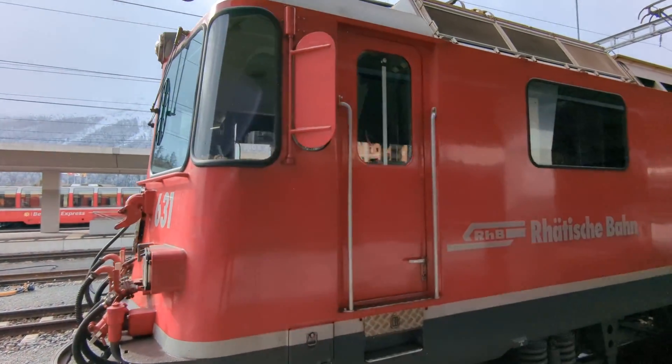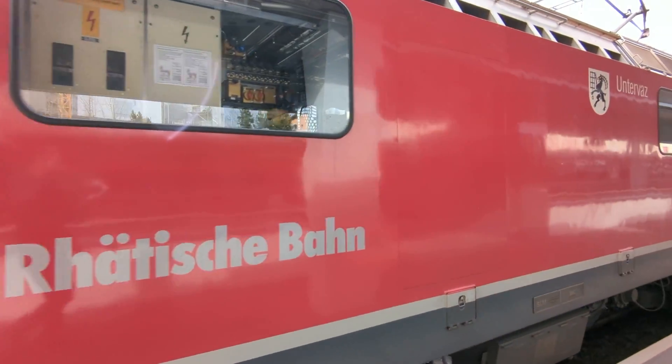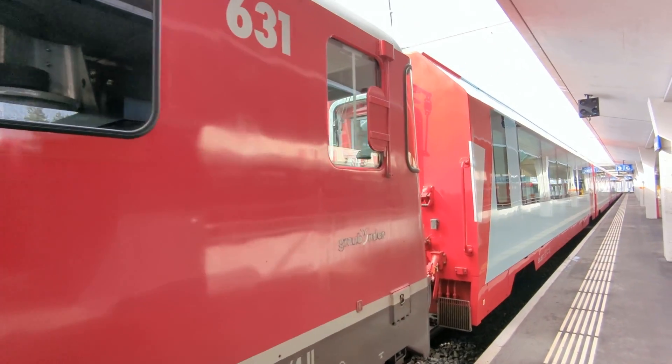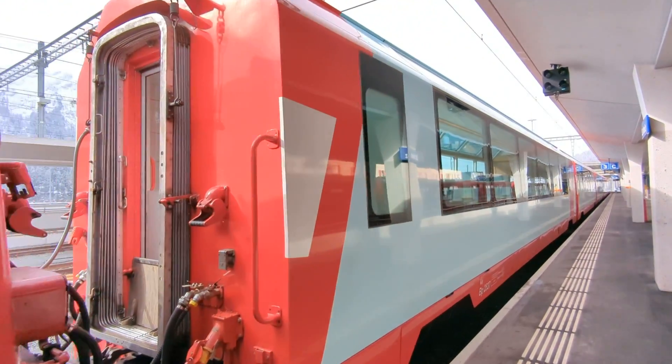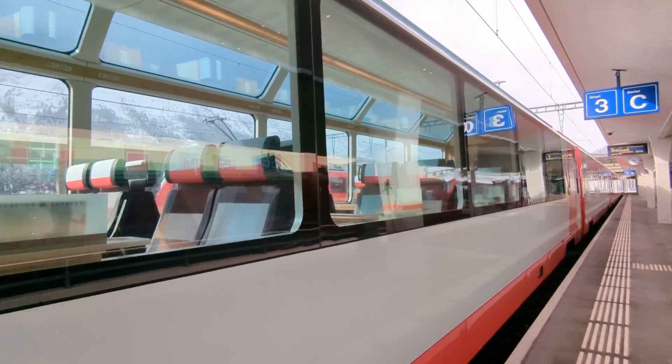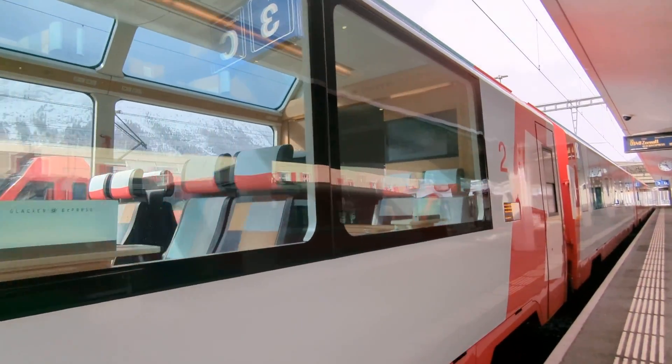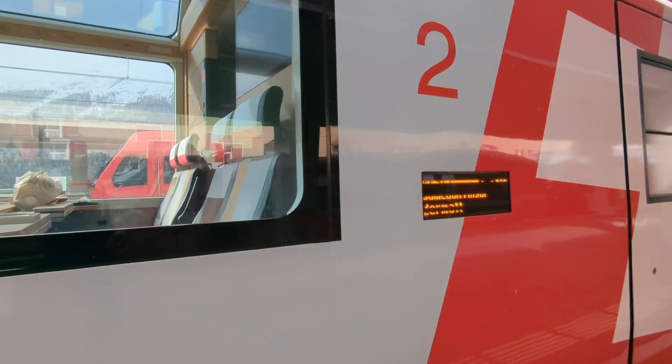The Glacier Express runs on meter gauge tracks and some of it requires the use of a cogwheel. The trains are operated by two separate rail companies: the Rhaetian Bahn and the Matterhorn Gotthard Bahn. The total number of carriages on the train varies, but ours had three second-class compartments.